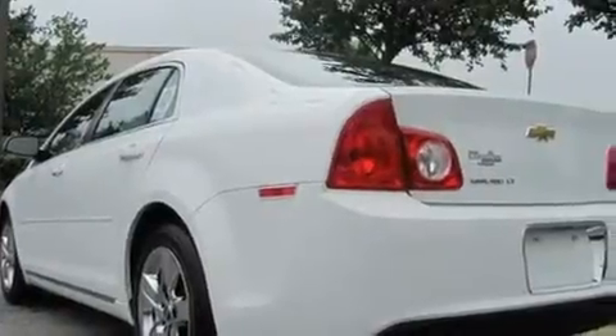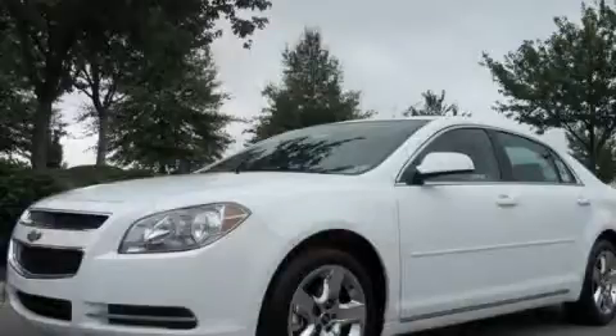Its top features include this vehicle's stylish design, which always looks great. Stop by today and test drive this automobile for yourself.